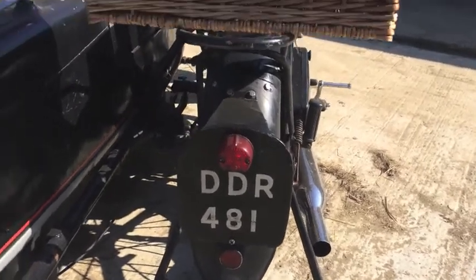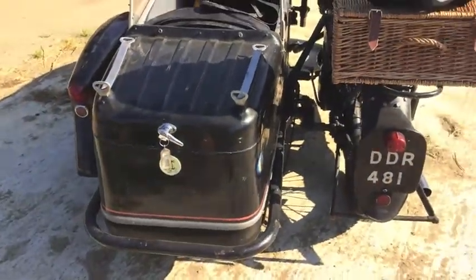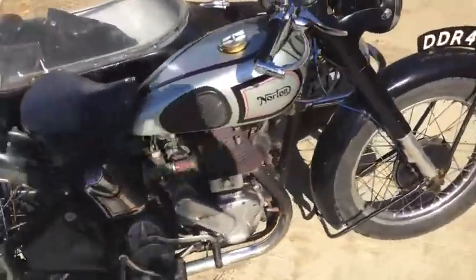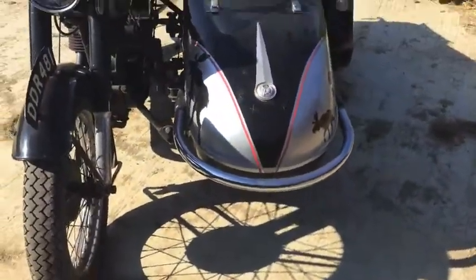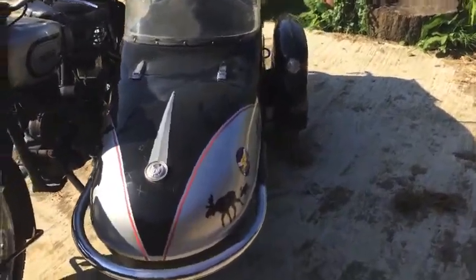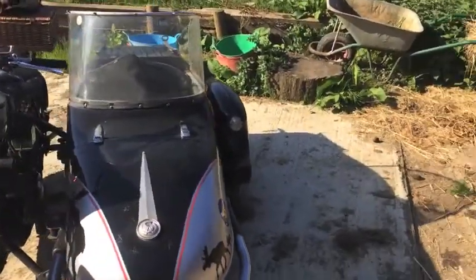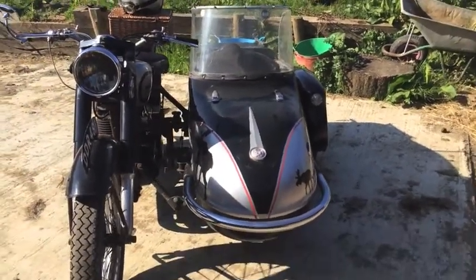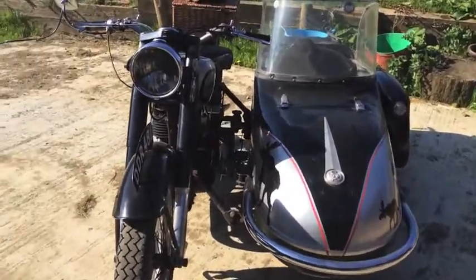Attached to the bicycle is a Watsonian Monaco sidecar — single seater, what was known in those days as a sporting sidecar. There were other types, such as a double adult, which would carry two grown people, or a child adult, which was one child behind the adult in the front. So there we have the Monaco. The sidecar is probably a bit later than the motorcycle — I would guess early 50s, though I don't know its exact date of origin.